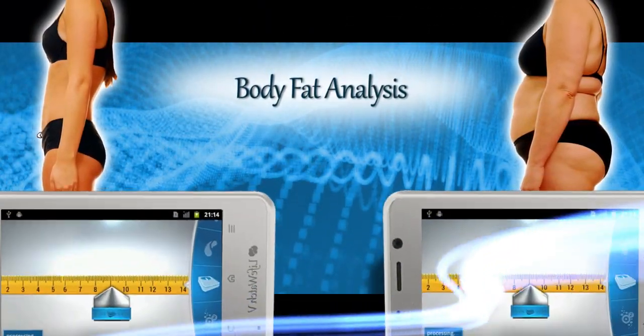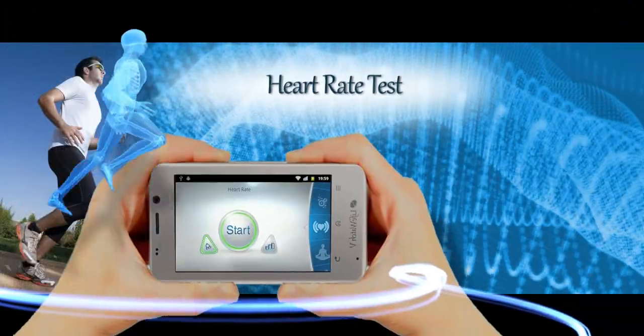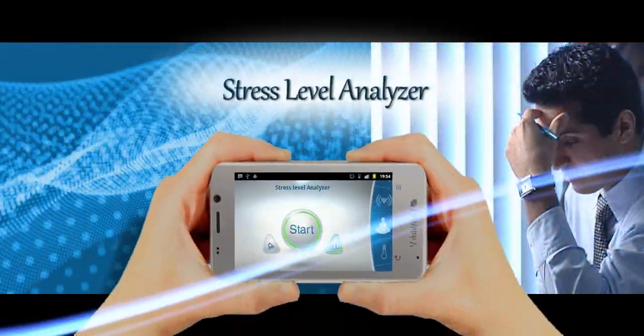With these three sensors, the user can also measure his body fat percentage, heart rate, blood saturation, and stress levels.